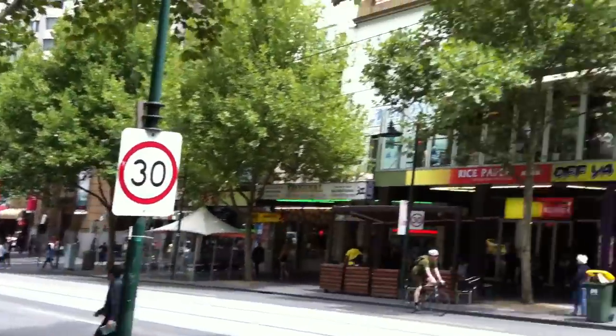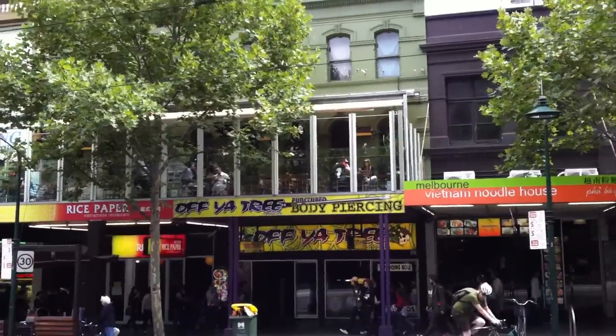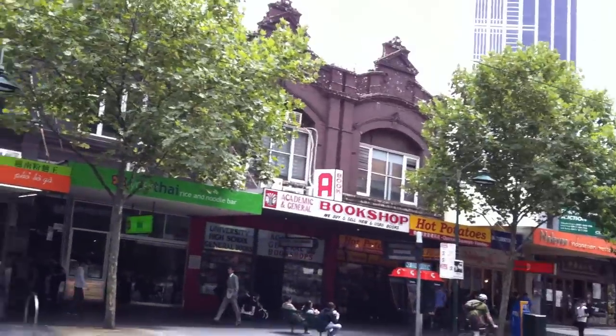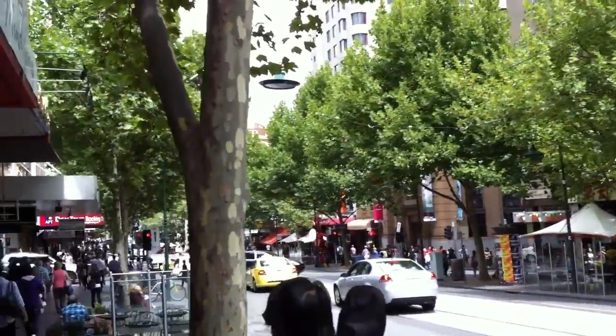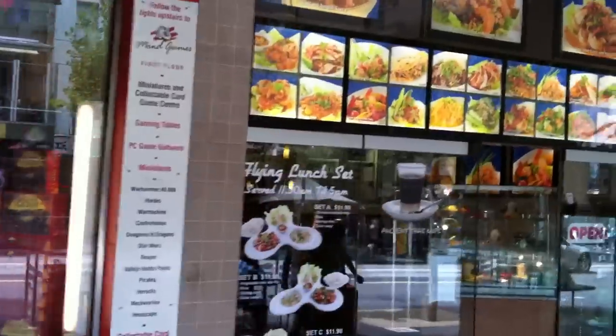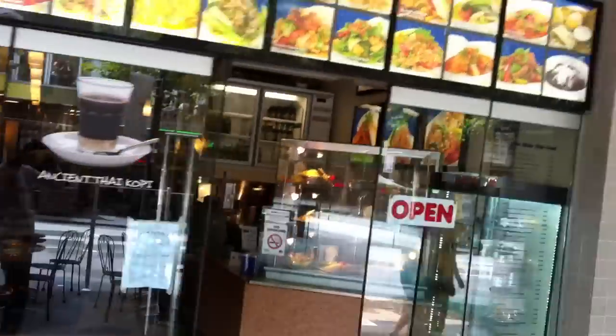Lots of terraces, nice places to drink. As you can see up there, there's a few people lucky enough to be enjoying the day today. Here's the funny little photo joints that they have around. There's a nice Thai food restaurant along this part of the street.